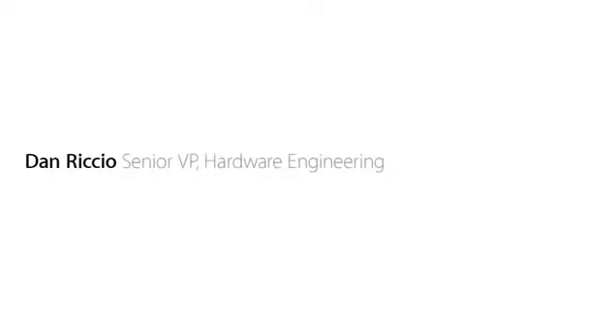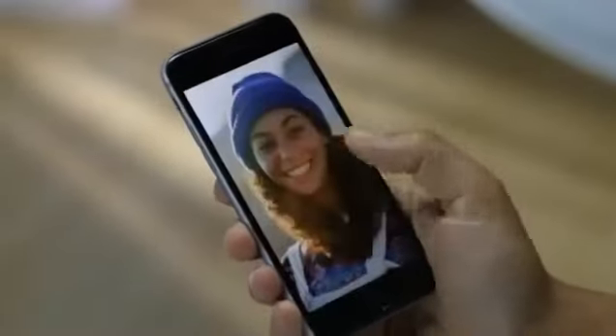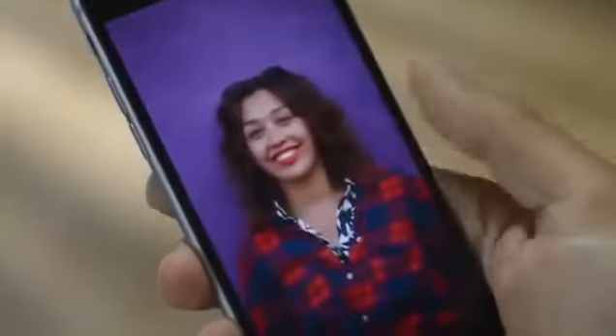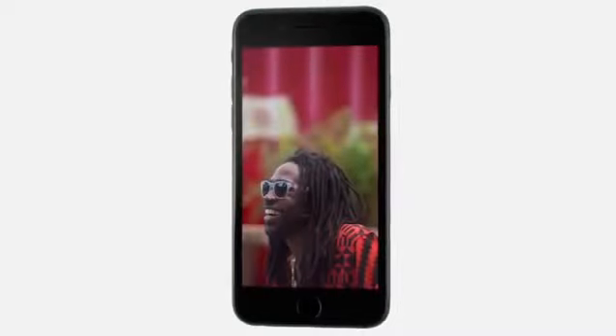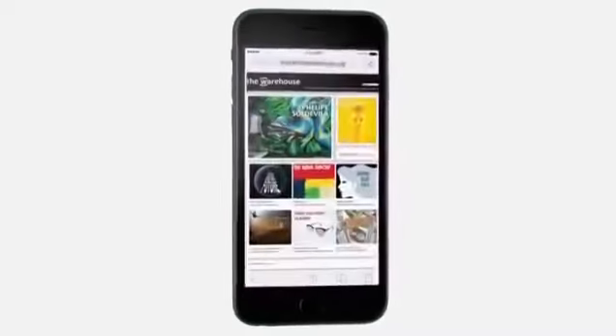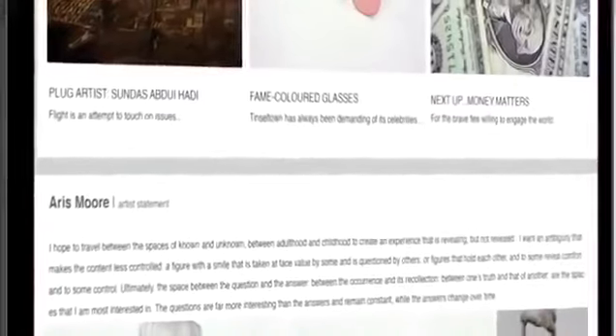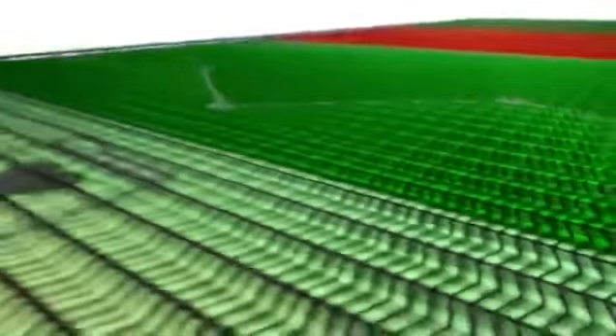The way people experience their iPhone has always started with the display. So we wouldn't introduce a larger display until we could make one that was great. The Retina HD display is the most advanced iPhone display we've ever designed. On this high resolution screen, you can see deeper blacks and sharper text. With new dual-domain pixels, you see more accurate color at wider viewing angles. To deliver these qualities, we implemented an advanced process called photo alignment.